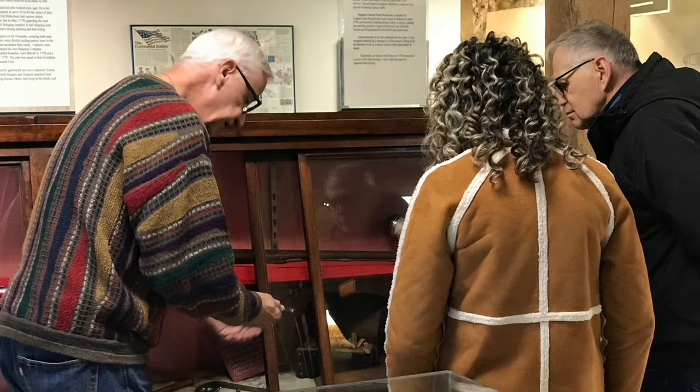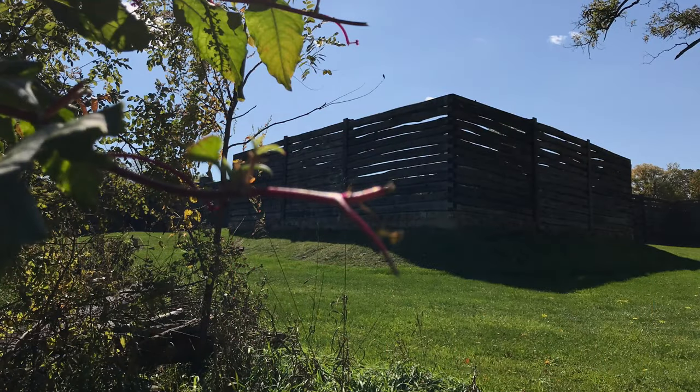Once again, I'd like to thank Rick for taking part in these videos the past few weeks on Readout Productions. Be sure to visit Fort Robodeaux in central Pennsylvania — it's about nine miles north of Altoona, Pennsylvania. It is worth the trip.